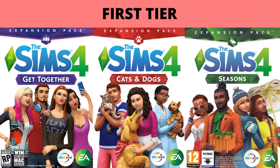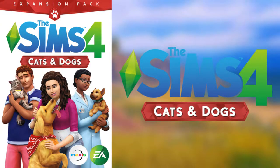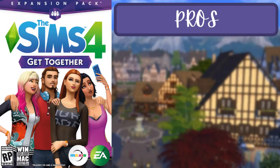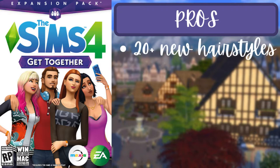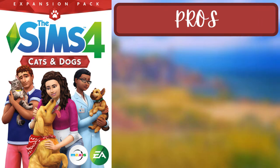For the first tier there are five packs: Get Together, Cats and Dogs, Seasons, Discover University, and Eco Lifestyle. For the first pack, Get Together, the pros are that there are 20-plus new hairstyles, lots of new stylish tops with a modern, monotone style that can go with everything, and new shoes.